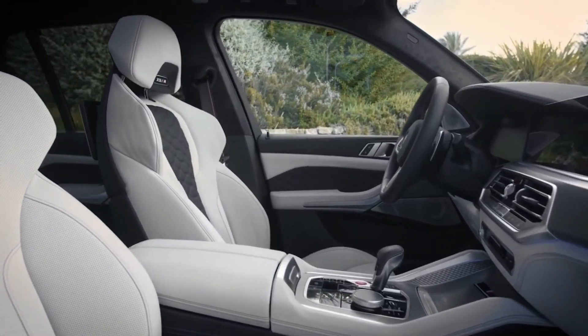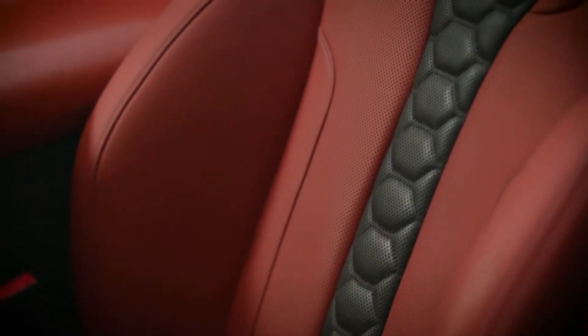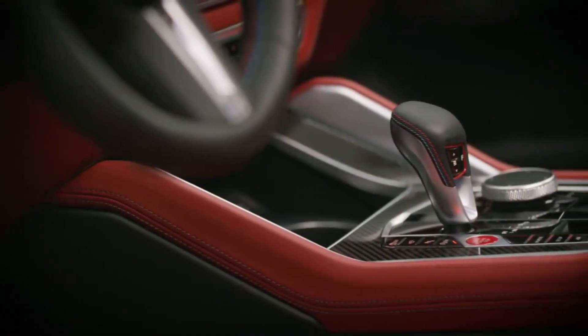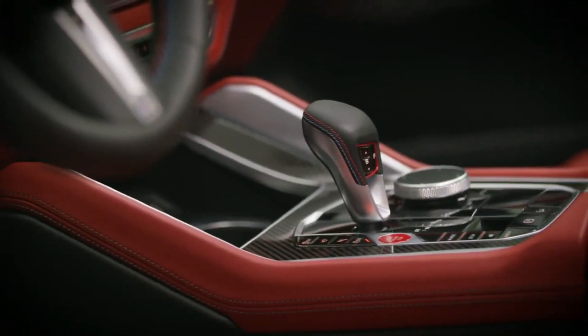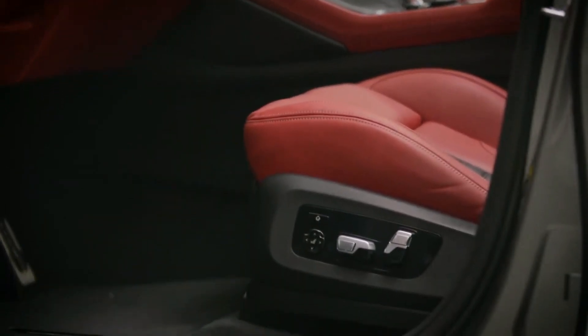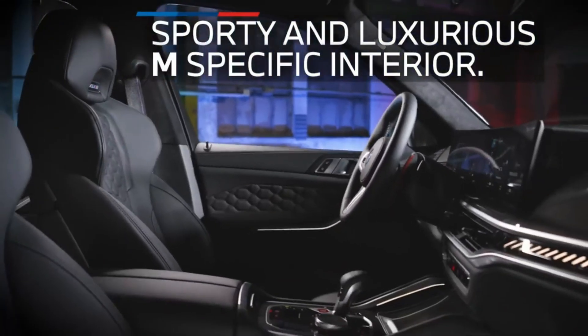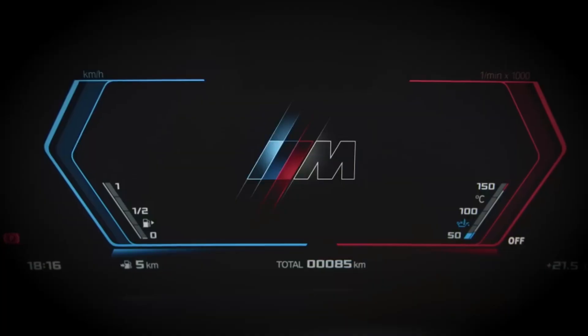The driver-focused interior is typical BMW, with most controls within easy reach. The vast array of buttons and knobs can look overwhelming, but most of it is fairly straightforward — though things such as the trip odometer seem needlessly hidden. A quick look through the owner's manual goes a long way, and BMW's iDrive infotainment system does allow for some customization.